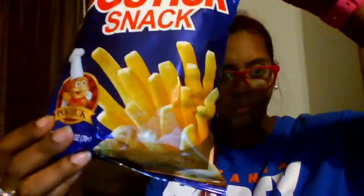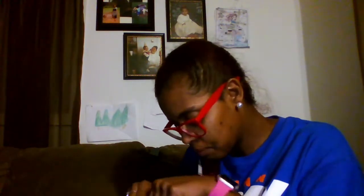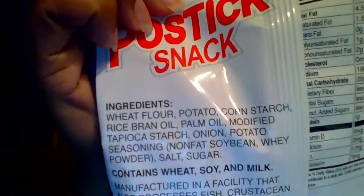I wanted to try some post sticks — I thought they were going to be more like a potato chip, so I had to give it a try. Finally got the bag open; you can see me smelling it because that's just how I am. It tasted kind of not like a potato chip like I was expecting, but it was something worth trying. Here are the ingredients that came on the post stick bag.